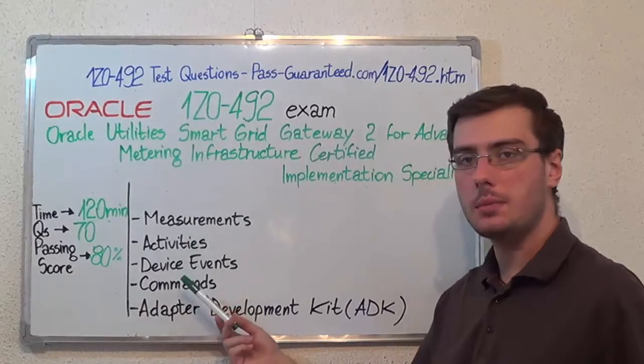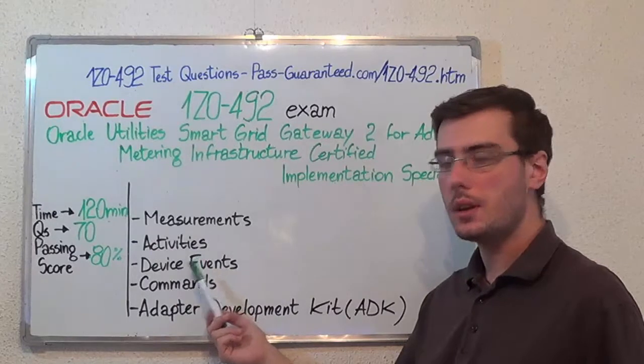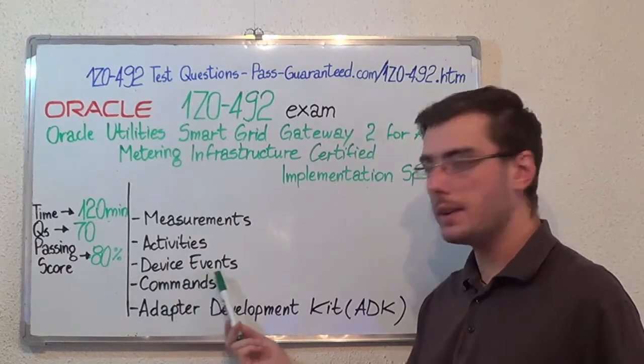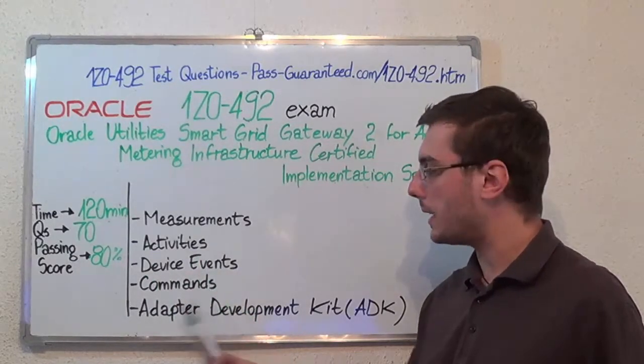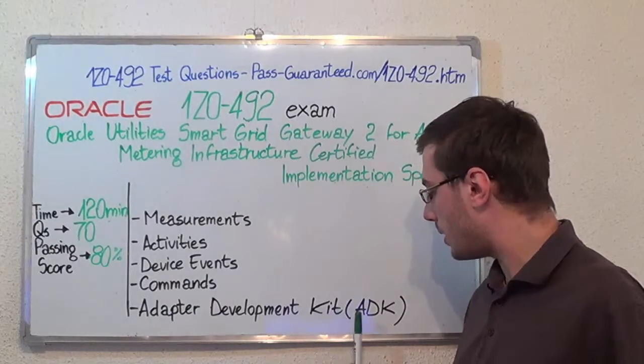Now let's move on to the exam topics. The first one: measurements. Second: activities. Then device events. After that, commands. And the last one: adapter development kit, or ADK.